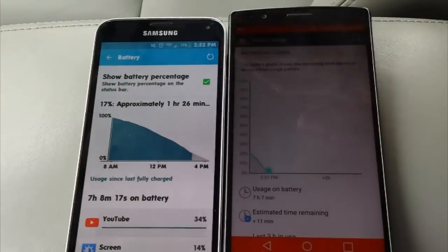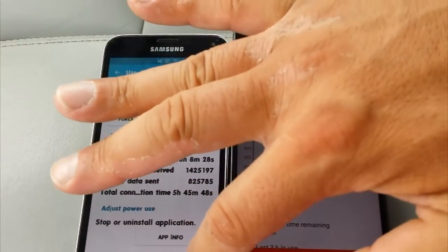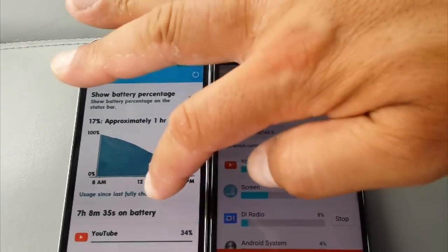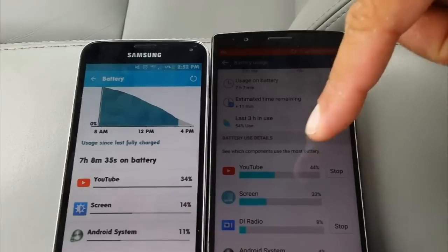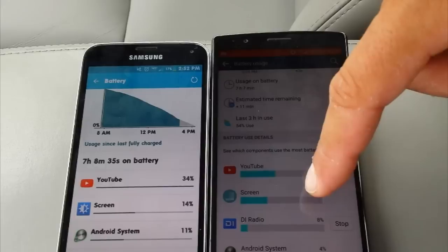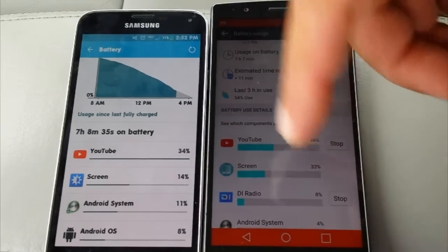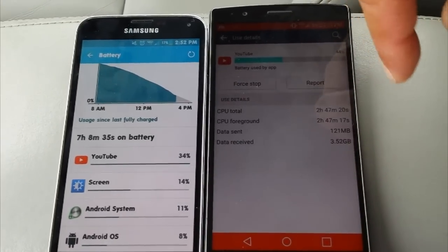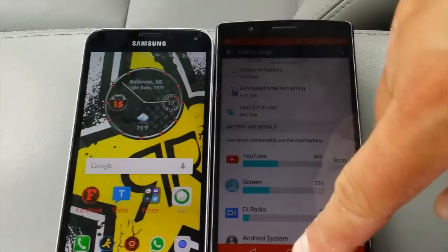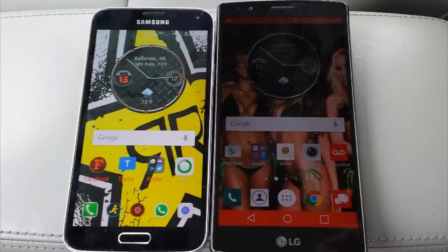I was playing YouTube all day. Let's go ahead and click right here on YouTube so you guys can see — five hours, 45 minutes. And right here is the breakdown. The screen consumed 33% of battery on the G4 versus 14% on the S5. And here's a look at YouTube again. So there you have it guys — this is the screen-on time comparison between the G4 and the Samsung Galaxy S5.